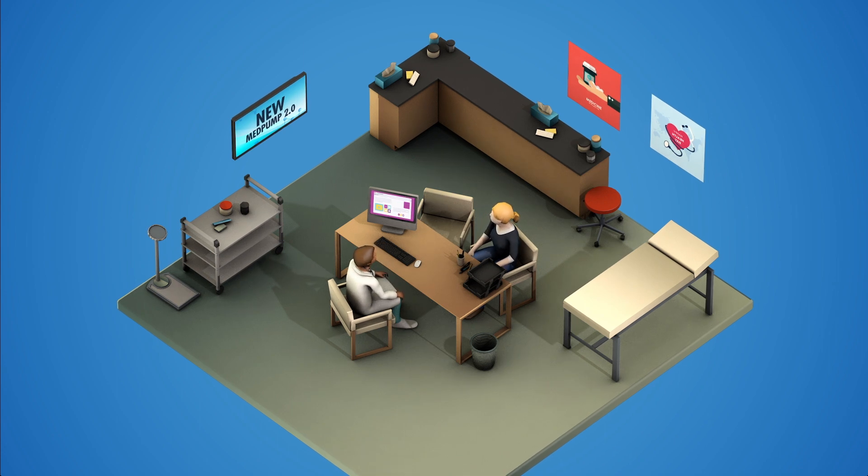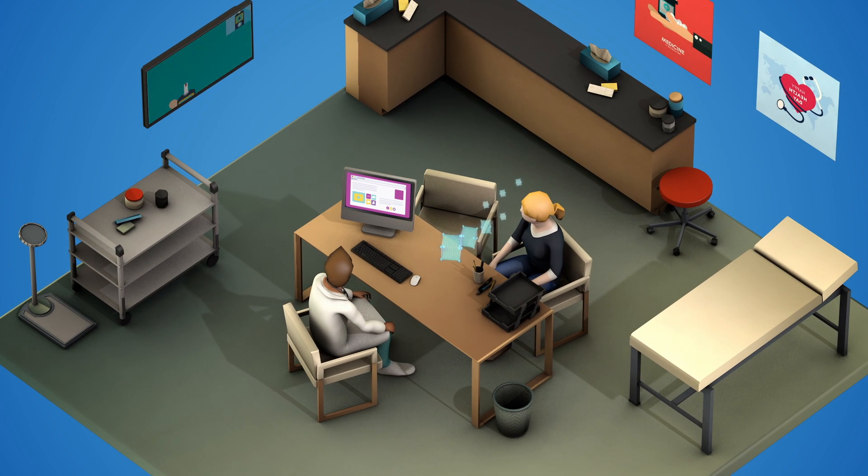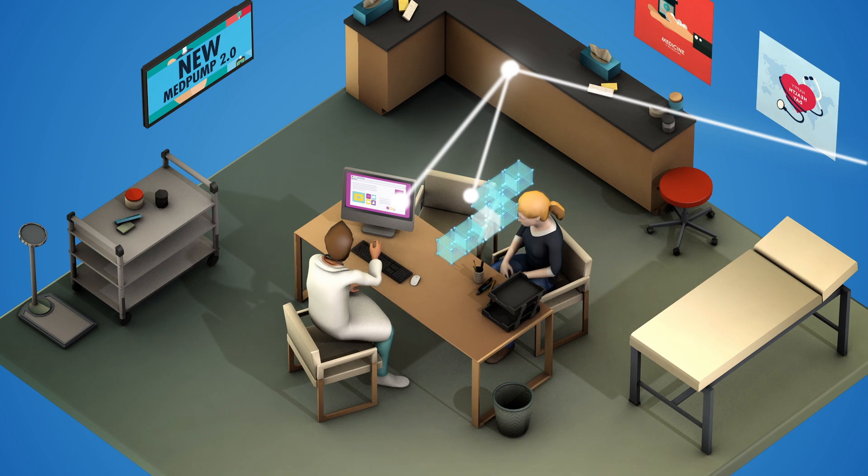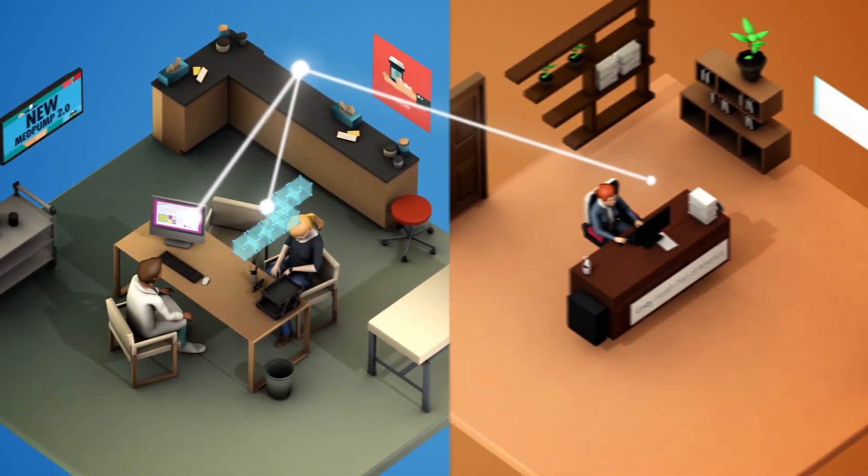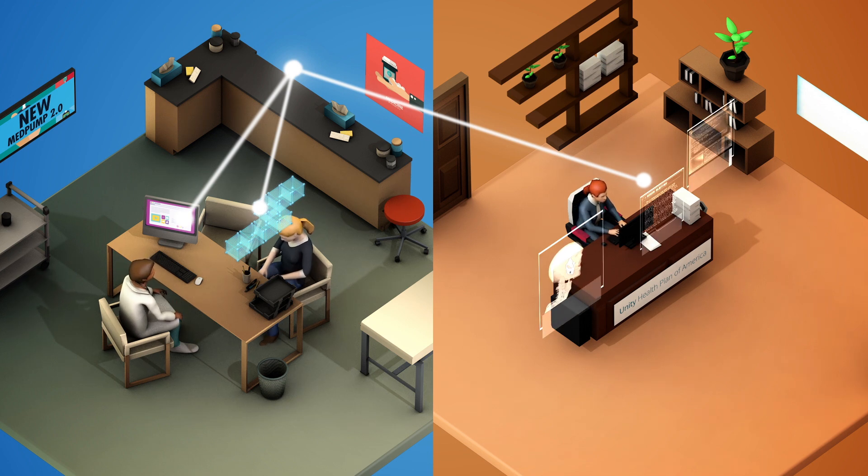Susan learns she needs an insulin pump. Instead of taking time to authenticate whether her insurance will cover it, the authorization comes through in real time, thanks in part to blockchain. Smart contract structures built within the blockchain can help distribute the operation of transactions.